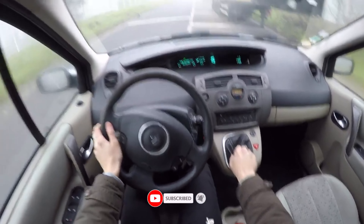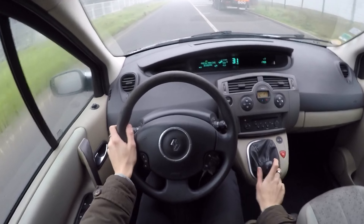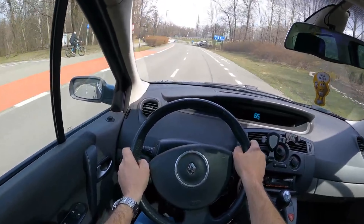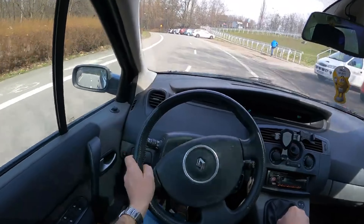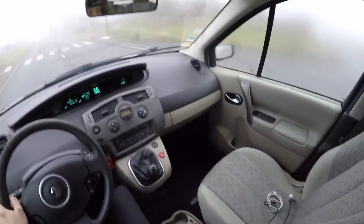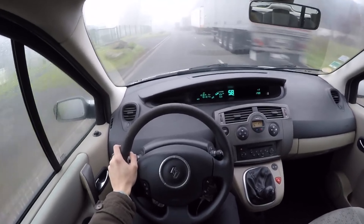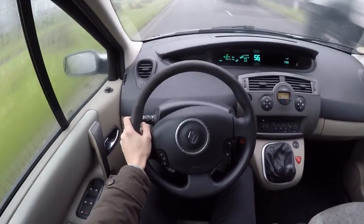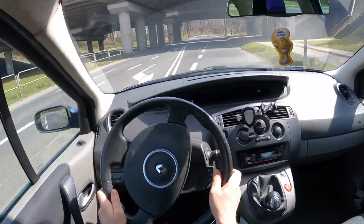Of the petrol engines in the Renault Scenic second generation, the following are on offer: 1.4 with 100hp, 1.6 VVT engine with 111hp, 2.0 VVT engine with 136hp, and from 2004 to 2006 a 2.0 T engine with 165hp is also on offer.